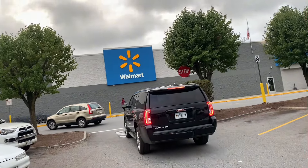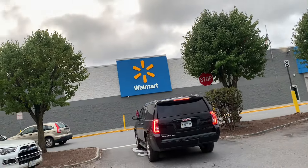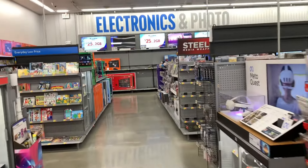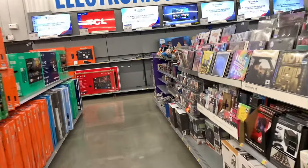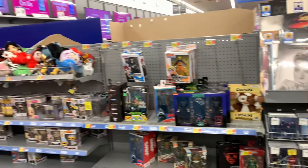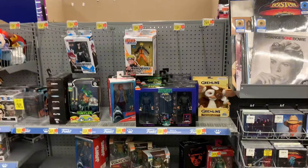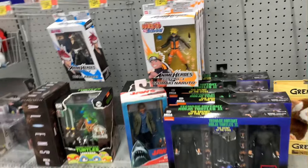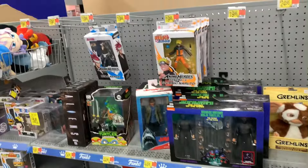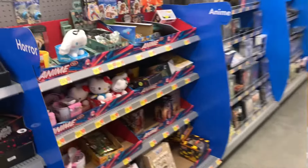We just pulled up to Walmart. Hopefully they got something good in here. Pulling up to the little collector's area — looks like they changed it actually. Wait, there's nothing new here. Got that Naruto statue still out here, got these lame Naruto figures, but other than that I'm not gonna waste my time. We're going to the Figure World.